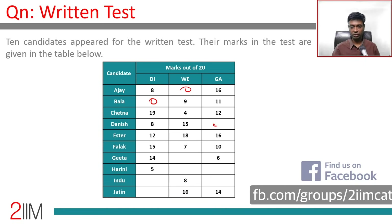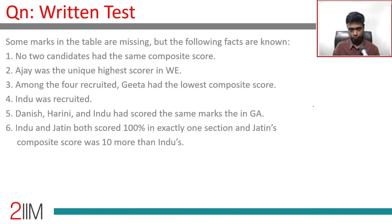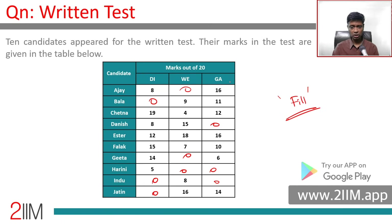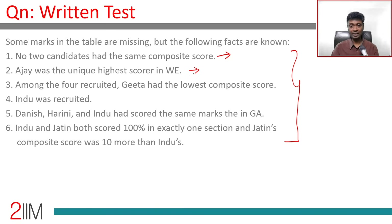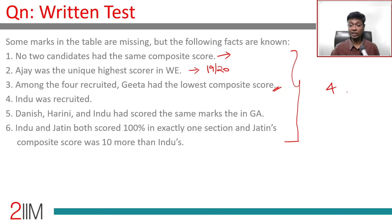The marks are given in a table with some missing values that the clues will help us fill in. From the given information: no two candidates had the same composite score. Ajay had the unique highest score in WE — since Esther scored 18, Ajay scored 19 or 20. Among the four recruited, Gita had the lowest composite score, so Gita and Indu were both recruited.